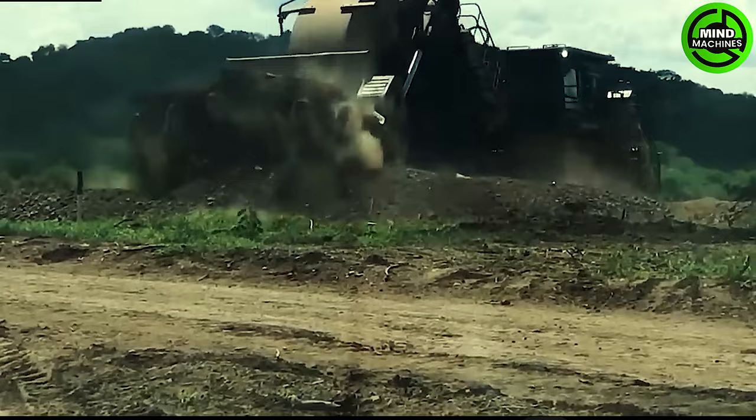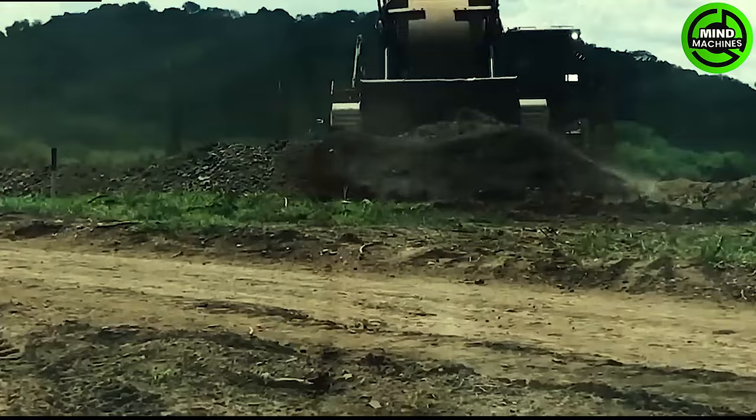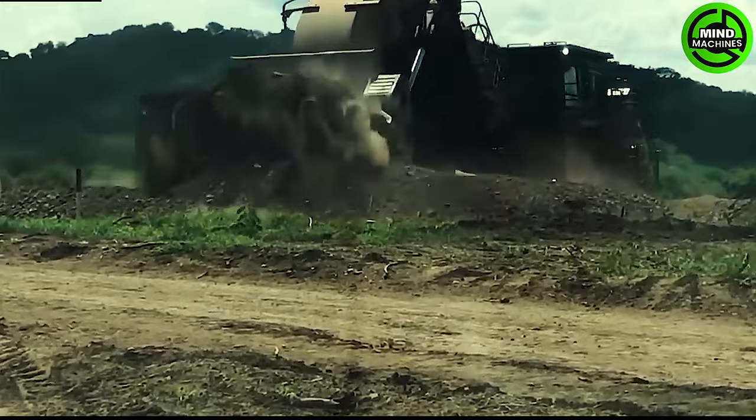Known as one of the largest excavators in the world, this mechanical engineering colossus boasts a power of approximately 4,500 horsepower, making it exceptionally agile and fast.